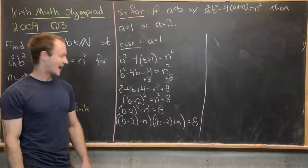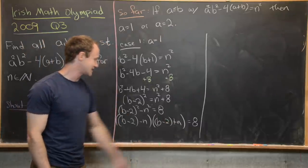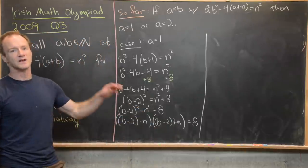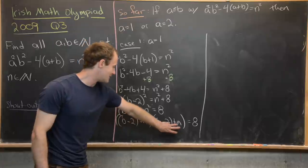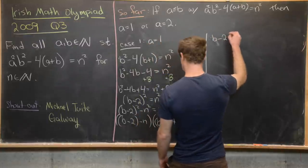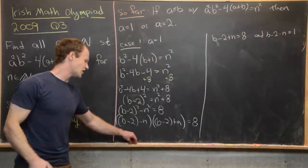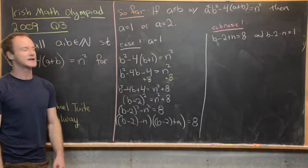We factor 8 as 8 times 1 or 4 times 2, assigning the larger factor to b minus 2 plus n and the smaller to b minus 2 minus n. Subcase 1: b minus 2 plus n equals 8 and b minus 2 minus n equals 1. Adding these equations gives 2b minus 4 equals 9, so 2b equals 13, meaning b equals 13 over 2 — not a natural number. So subcase 1 fails.